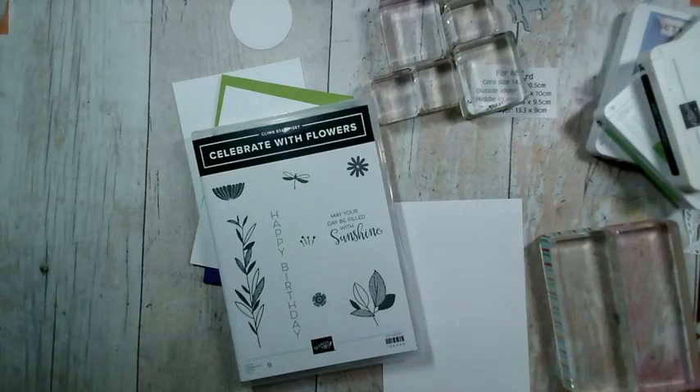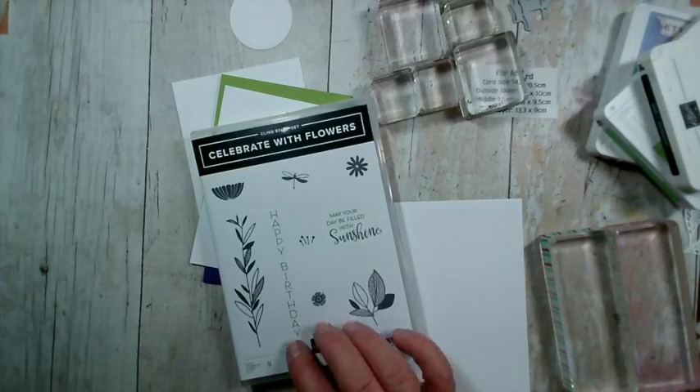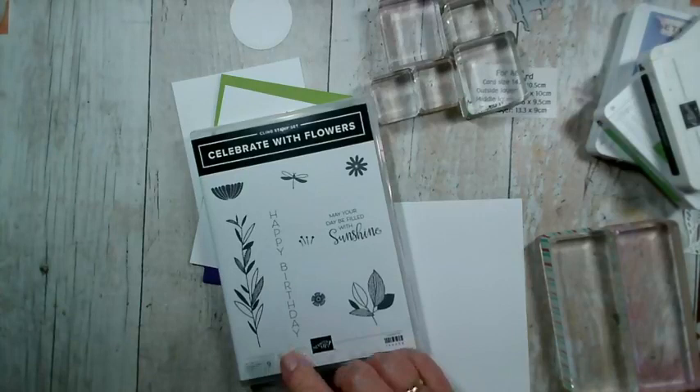I can't believe where October — where the year — has got to, and I think a lot of people feel exactly the same. I purchased this stamp set because it has this lovely vertical happy birthday, and I bought it in the recent sale, about two or three weeks ago, for the cling stamp sets — the red rubber stamp sets that were in the annual catalogue. When these things come up, I always look for sentiment sets I haven't yet purchased, and I had my eye on this one for a while for the vertical happy birthday.